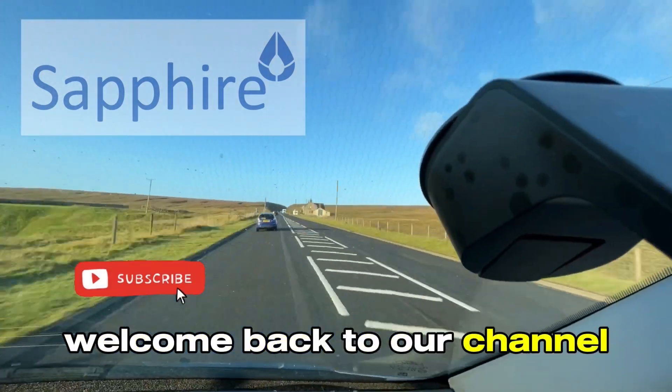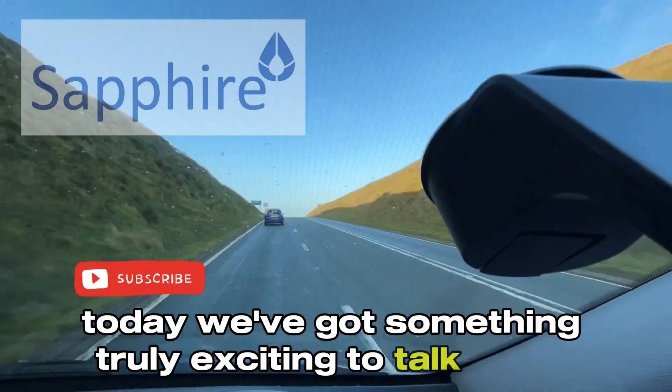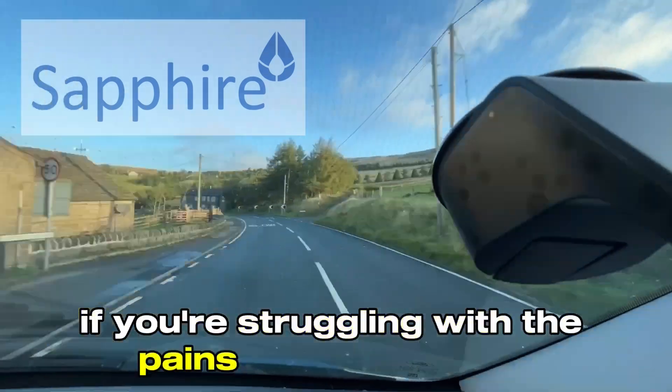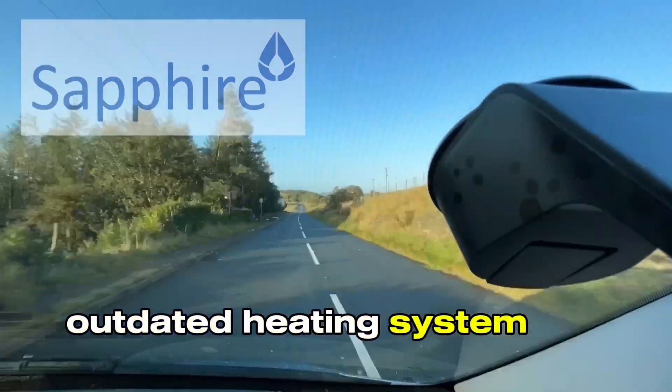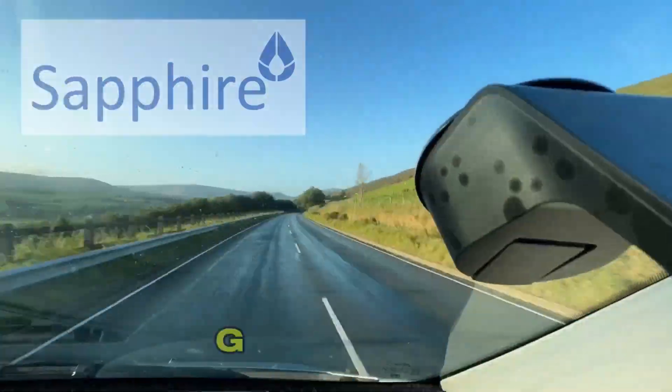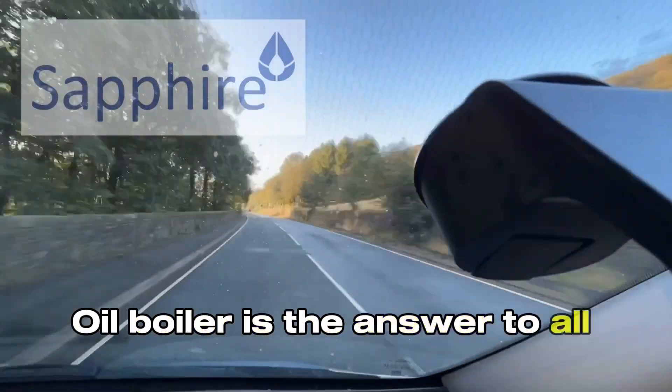Hi there everyone, welcome back to our channel. Today we've got something truly exciting to talk about: the EOGB Sapphire Oil Boiler. If you're struggling with the pains of an inefficient, outdated heating system and soaring energy bills, you're in the right place. We're here to show you how the EOGB Sapphire Oil Boiler is the answer to all your heating concerns.